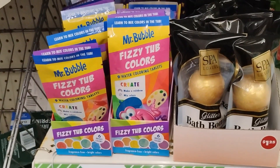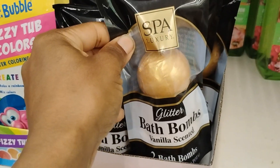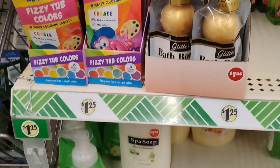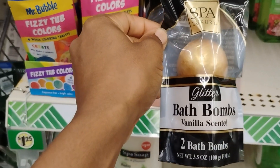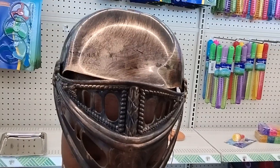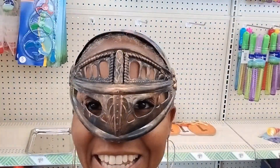Spa luxury bath bombs, vanilla scented — we're going to go on and get these. It's two bath bombs, okay. This right here is pretty much a helmet hat, like part of a Halloween costume or mask. This is cute, I like this, very nice.